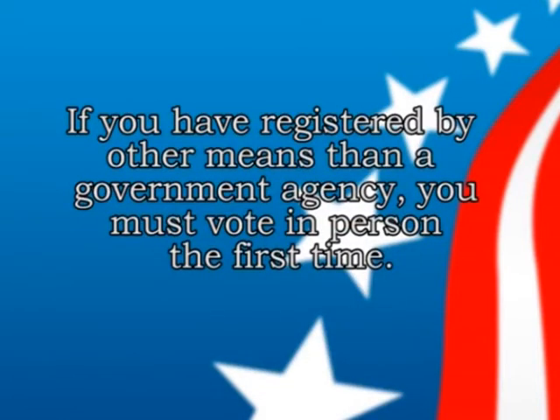Please keep in mind that if you registered by any means other than at a government agency — such as the clerk's office or Secretary of State — for example, through an organization like the League of Women Voters or by mail, it is mandatory that your first time you must vote in person. Therefore, you would not be eligible for an absentee ballot if you are marked as 'must vote in person.'